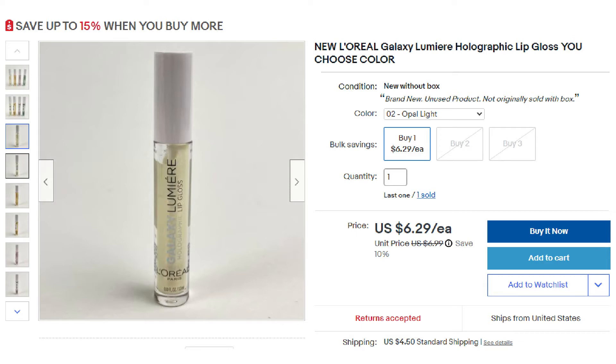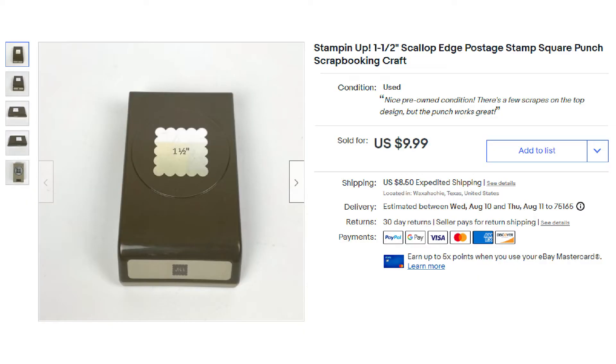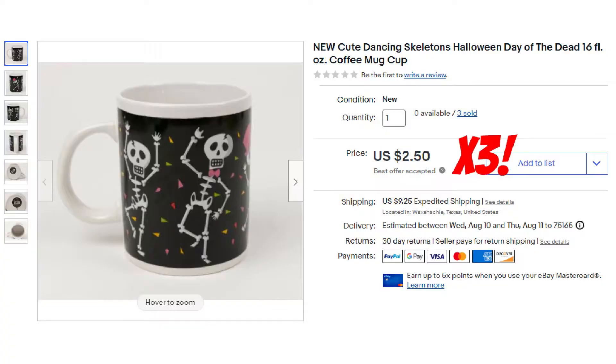Next up was this vintage 1999 Boston Warehouse set of four Uncle Sam or Fourth of July spreaders — this was on sale for $10.39 plus shipping. Next up was a Stampin' Up craft item — the Stampin' Up one and a half inch scalloped edge postage stamp square — and it sold for $9.99 plus shipping. The next item was this Disney Mini Mouse pink toothbrush holder and it sold for $6.99 plus shipping.